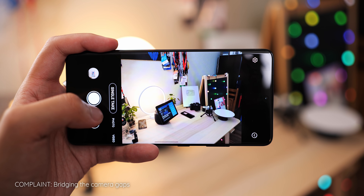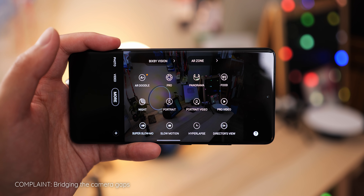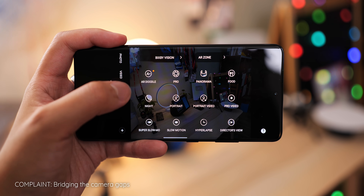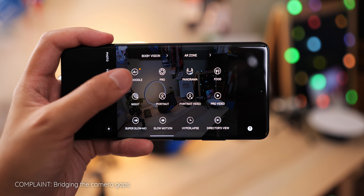Of course, this is Samsung we're talking about, so the camera app is not without its extra functions to match its number of lenses. There are a ton of different modes to help the budding creator, from single take modes, to slow motion, to live focus video, to the new director's view. My complaint with these modes is something that has become a broken record in recent flagship phones — it's the fact that they all relegate to lower resolution capture throughout.